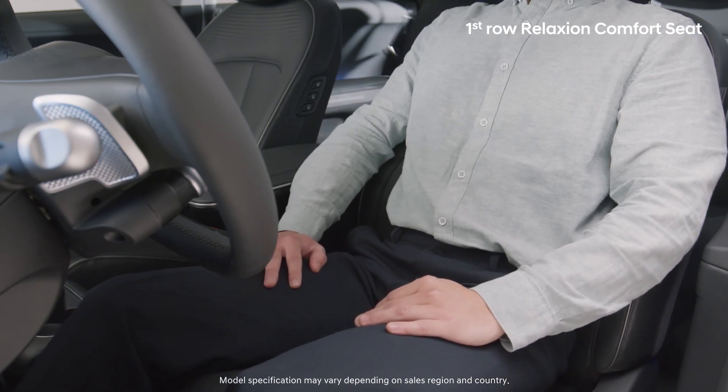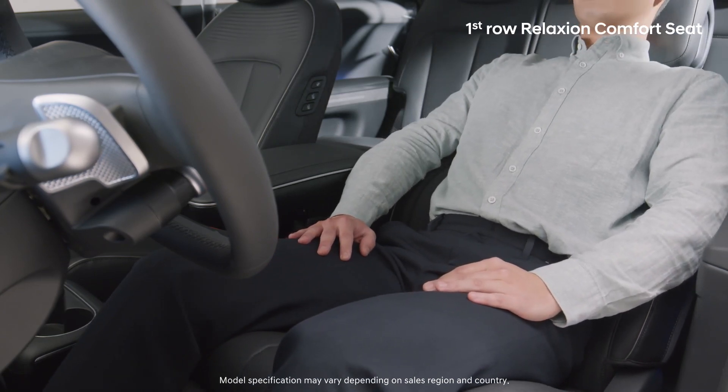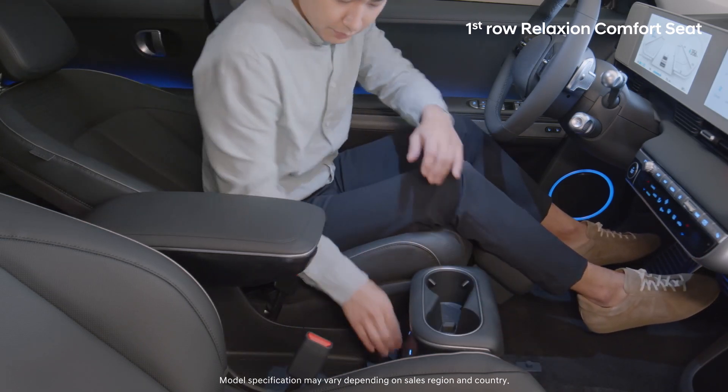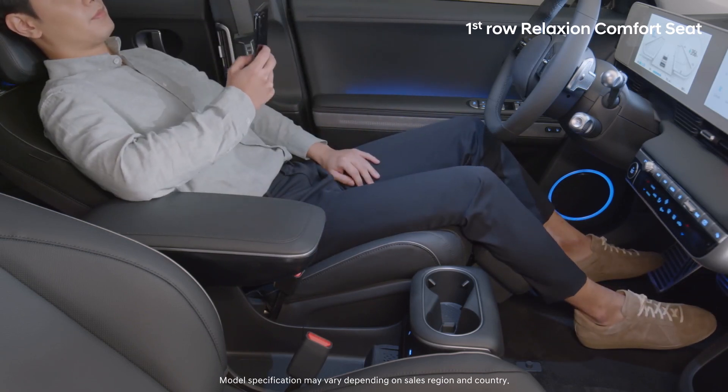It takes on the most comfortable position when you need a rest or while charging the vehicle. From this position, move the sliding console backward to comfortably rest your arm and easily use your smartphone while taking a break.